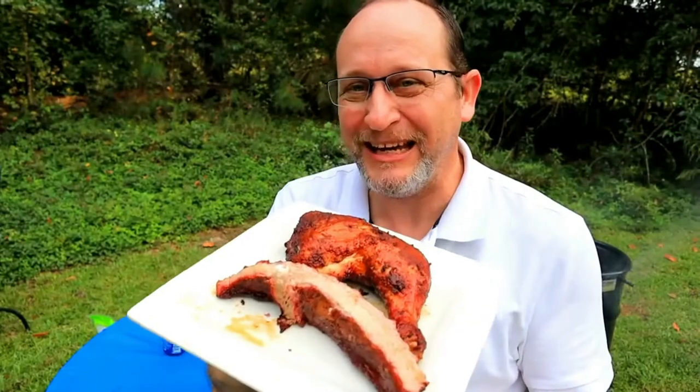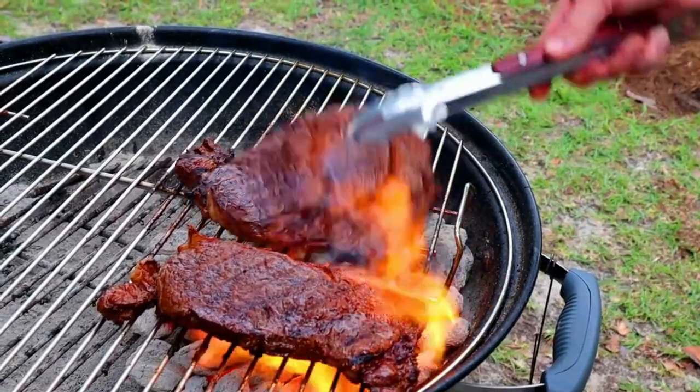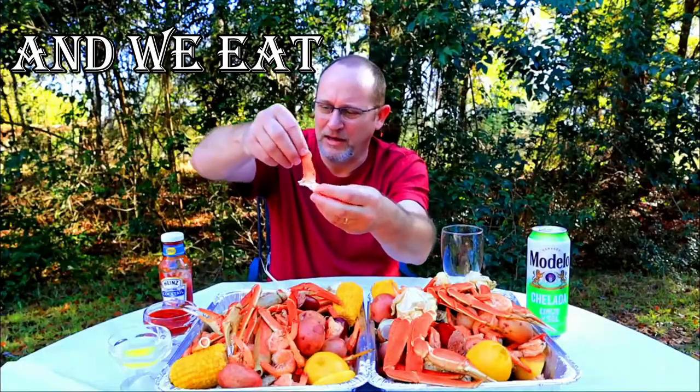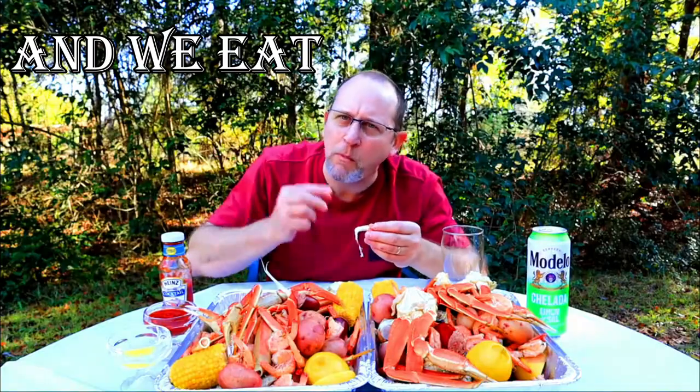Take them out on the blade. Look at that smoked chicken. Come out like that, dip it in some butter. You know it's going to be good. I guess it's cold.